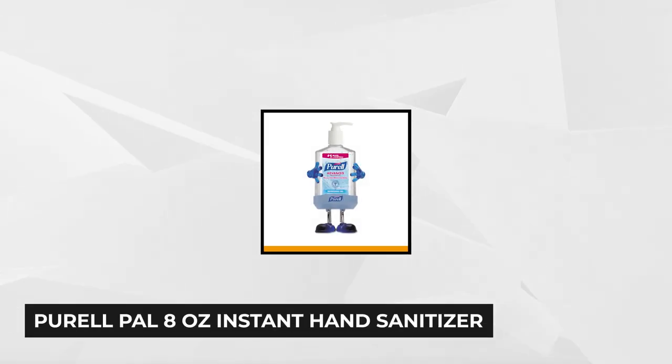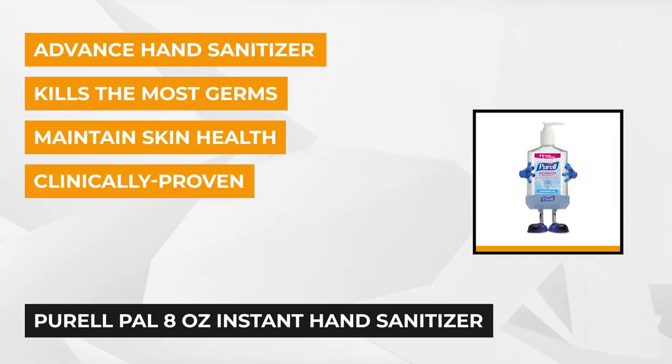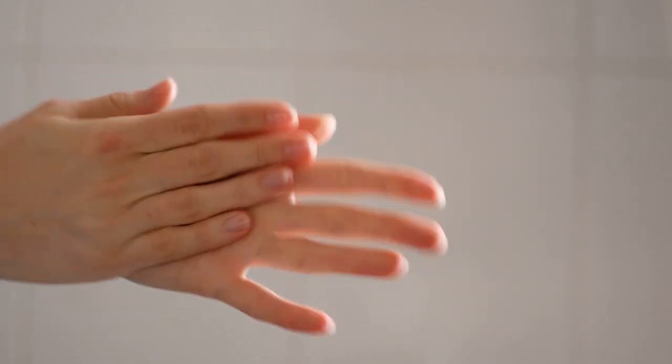At number three is Purell's Pal 8 Ounce Instant Hand Sanitizer. This ready-to-use, rub-in, alcohol-based hand sanitizer is super effective at killing harmful germs and microorganisms. It's designed with a pump and dispensing spout, making it easy to use and makes instant hand sanitization readily available. Its alcohol and aloe gel formula has a long-lasting effect to kill up to 99.99% of germs and lasts up to four hours.